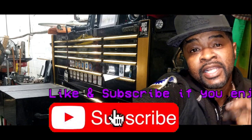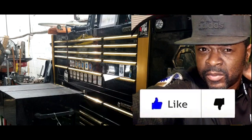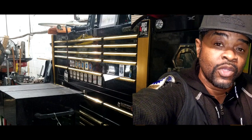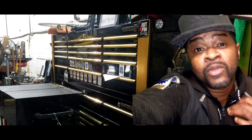Thanks for watching. Comment and subscribe — I've got a lot of minivan updates and information to keep you informed, but you have to be subscribed and click that notification bell so you'll know when the videos come out. Thanks for watching, and I'll see y'all in the next video.